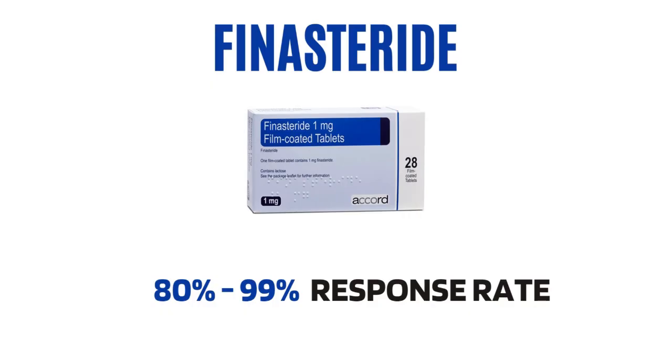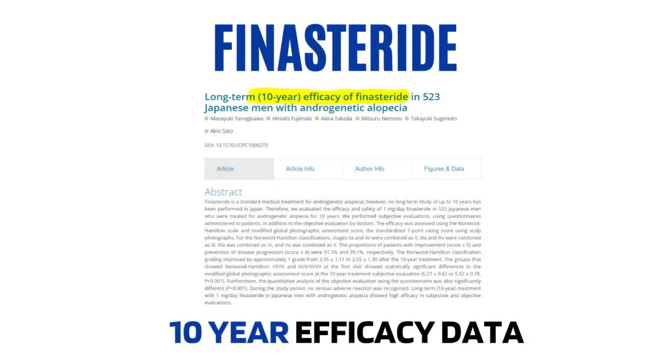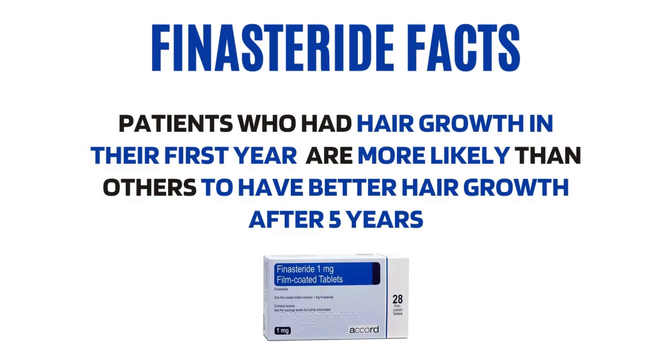Response rates of finasteride range from 80 to 99%, which is very high compared to other treatments. In a Japanese study, subjects were observed for 10 years and were able to keep their hair with finasteride only — the response rate actually got better over time. No other study on any other treatment has confirmed 10-year efficacy. To limit exposure to potential side effects, you can use topical finasteride, ideally at 0.025%, which has been shown as the optimal concentration for maximizing DHT suppression in the scalp while minimizing plasma DHT suppression.